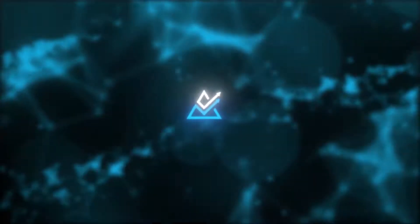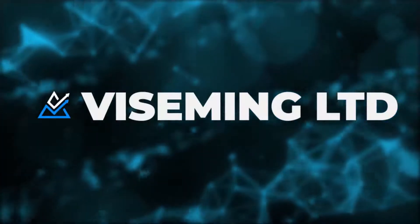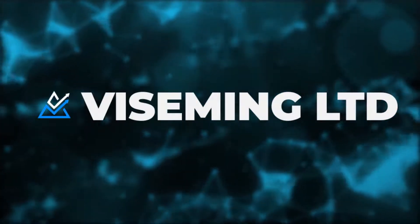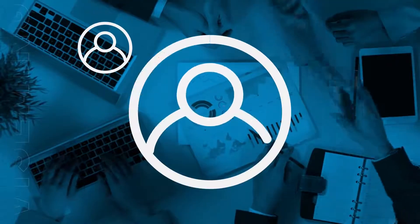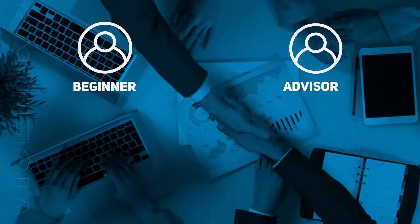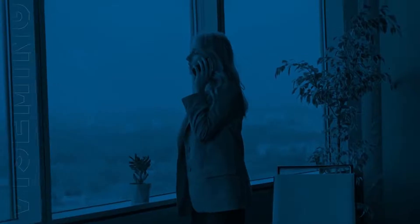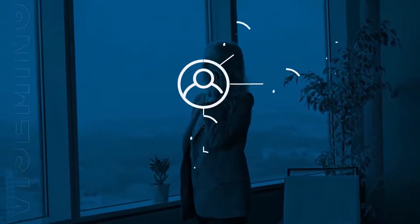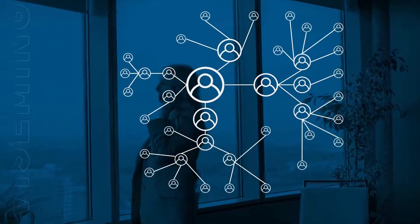Welcome to Viseming LTD. In this video, we will analyze in detail how the Partner Program of our company works. The Viseming LTD Partner Program allows each partner to receive additional income from each deposit of your referral structure, depending on your leadership status. To move to each subsequent leadership level, you need to have the necessary turnover in your structure.